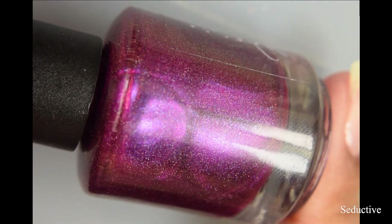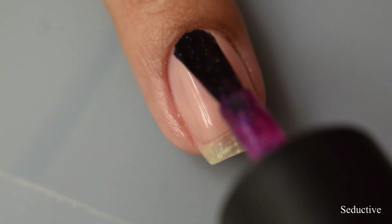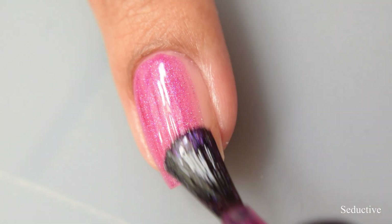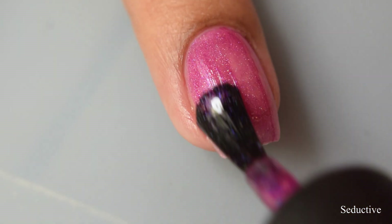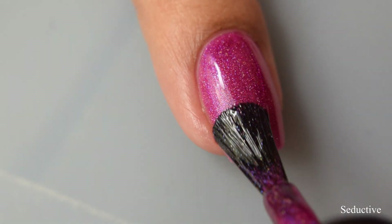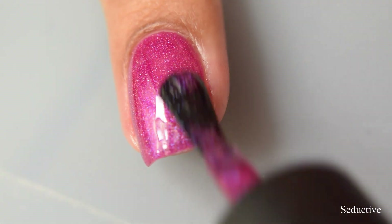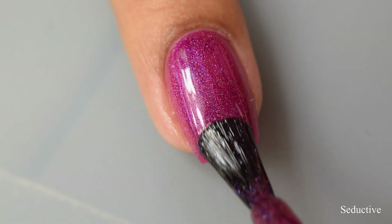First up is Seductive. This is a deep magenta hollow multi-chrome, currently $11 in the shop. This has a jelly-like formula and it builds up really nice on three coats with a strong shimmer factor. I feel like overall all four polishes in this set have this jelly sort of formula. They all have this scattered type of holographic effect and the shimmer kind of shifts in indirect light, which my full hand shots are going to give you a really good idea of what I'm seeing in person.